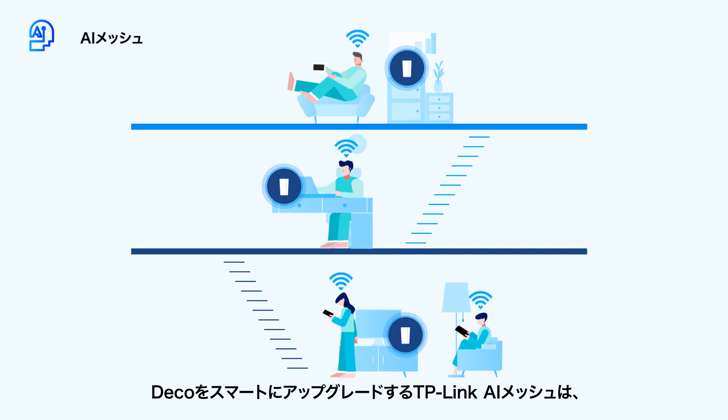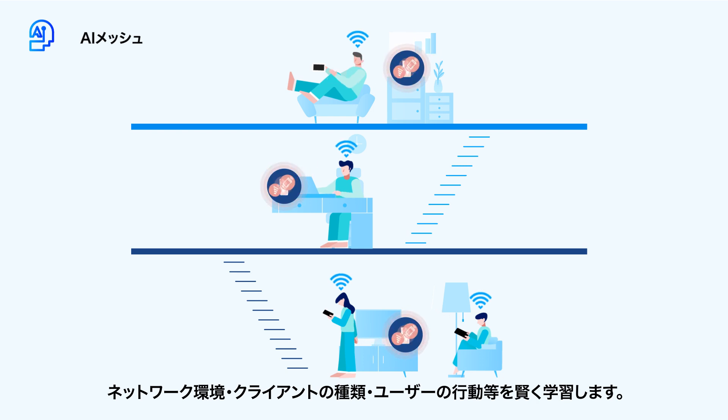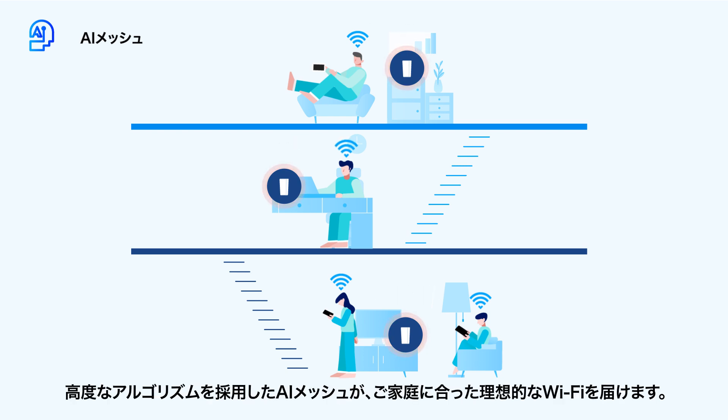TP-Link AI-Driven Mesh, a smart upgrade to Deco Mesh, intelligently learns your network environment, client quality, and user behaviors. After a sophisticated algorithm, AI-Driven Mesh provides the ideal Wi-Fi network unique to your home.